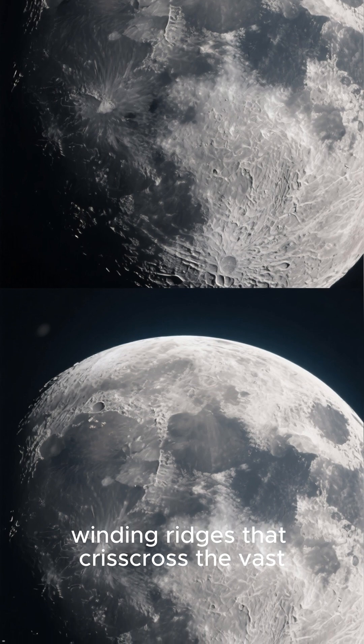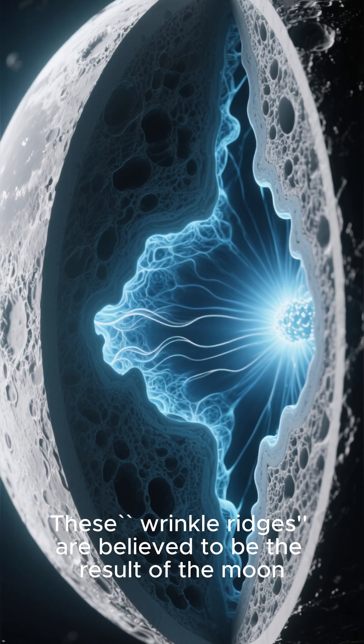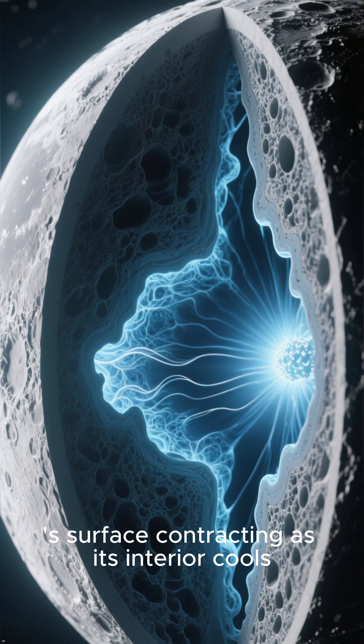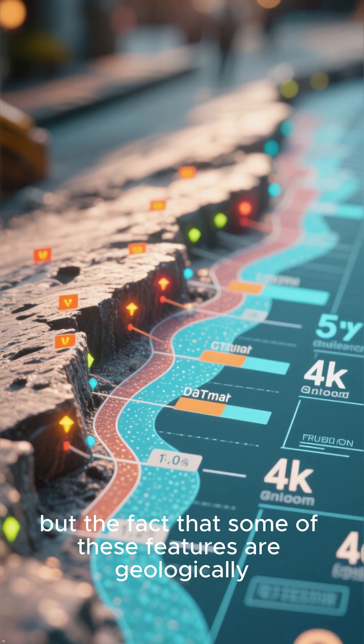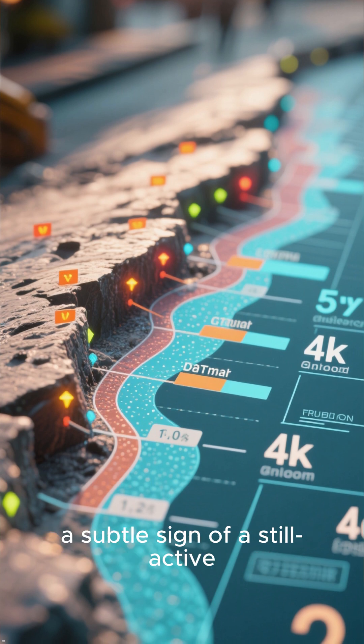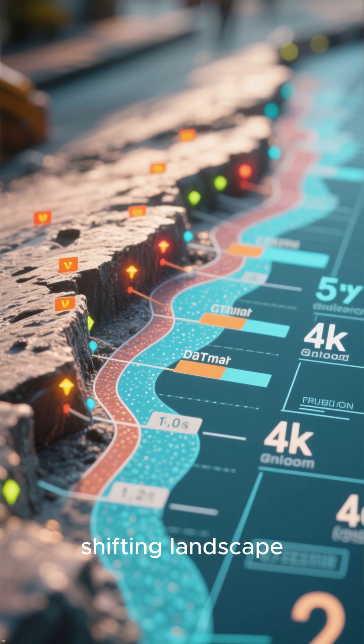Number 5: The Wrinkle Ridges. Our list begins with the long, winding ridges that crisscross the vast plains on the moon's surface. These wrinkle ridges are believed to be the result of the moon's surface contracting as its interior cools. But the fact that some of these features are geologically young suggests that this process is still ongoing — a subtle sign of a still-active, shifting landscape.